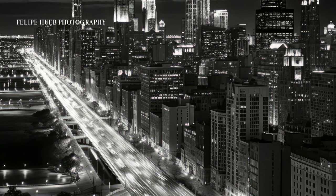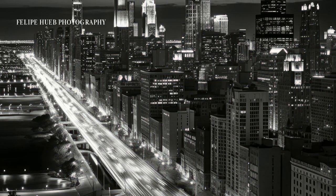Tip 4: Experiment with long exposures. Let the world move while your camera stands still, capturing the dance of time and texture.